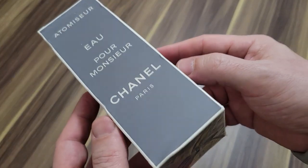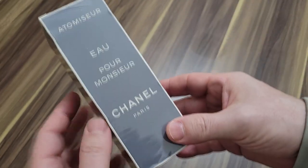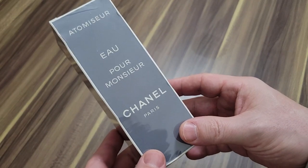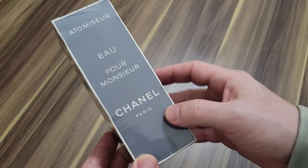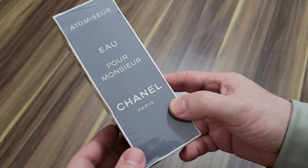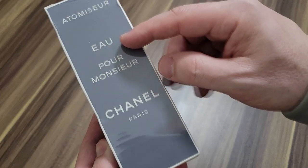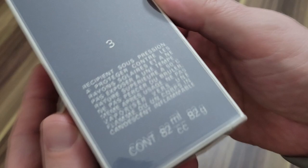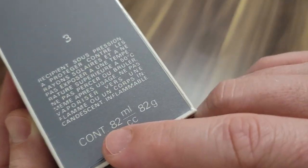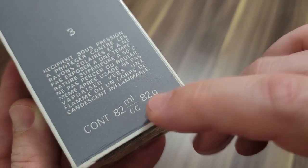Now let's look at this one — this is the prize. Something very interesting about this, guys. Have you ever seen a Chanel Pour Monsieur that says — I don't know anything about this fragrance, to be honest. I've never had a bottle of it, I don't know what it smells like. Tell me in the comments if you have ever seen one that says just 'Eau' — not 'Eau de Toilette', just 'Eau.' In the seller's listing when I bought this, the seller said this is a very old vintage bottle and that's why it says 'Eau' on the box. Look at this — it says 'Cont.' — contents — 82 ml CC, 82g. You know it's old when you see something like this.